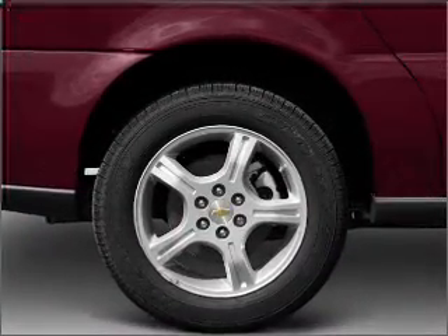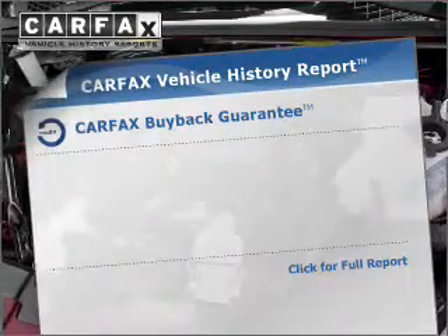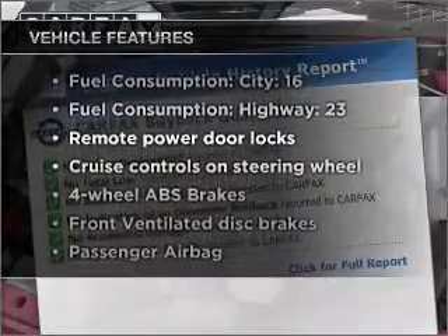Keep you safe on the road. Enjoy the flexibility of multi-zone temperature controls. Carfax is offered to provide you with peace of mind. Plus, enjoy these notable features that are included in this vehicle.